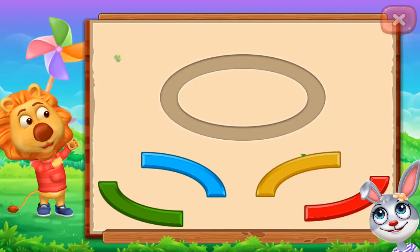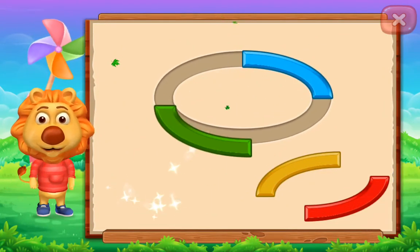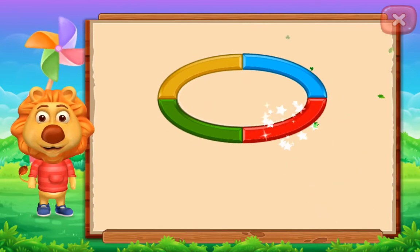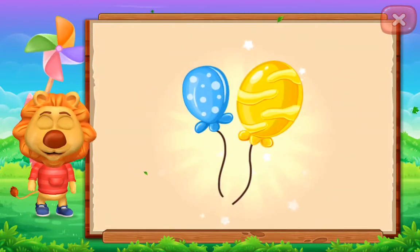Oval! Nice! Well done! It's an oval! Oval! Balloon!